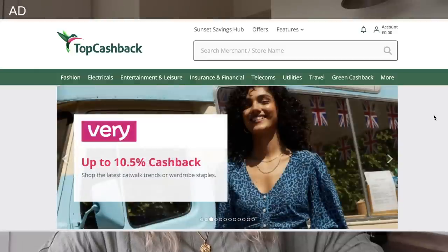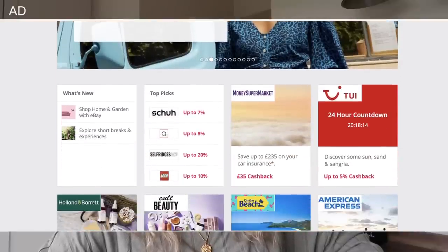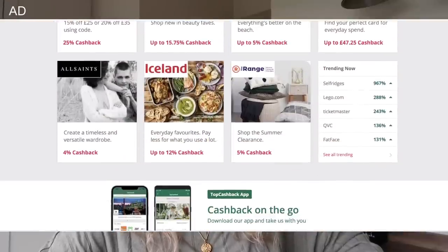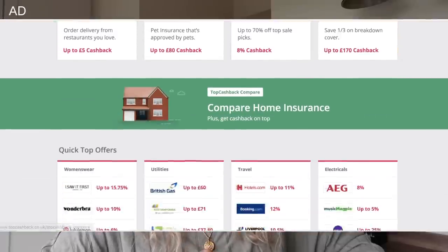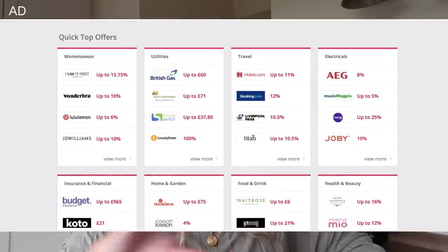When you go onto the Top Cashback site you can go through all of the brands and choose what it is that you're looking for — whether it's insurances, whether you're trying to book a holiday, you want to buy some home DIY bits or some fashion items. Then you click on the store and it will just take you straight to the retailer and you just shop that way. So you don't have to do anything else.